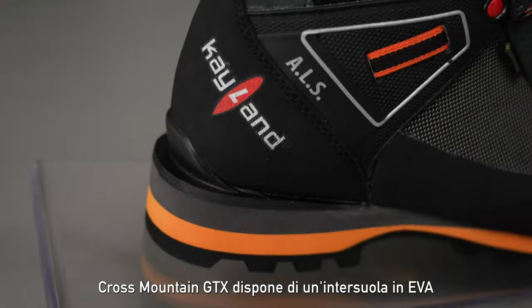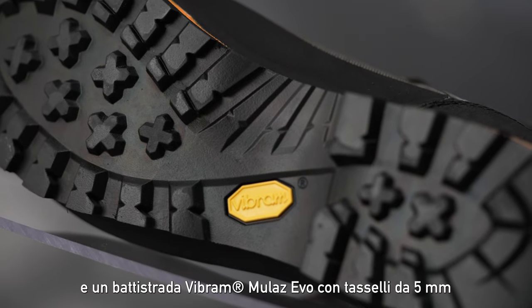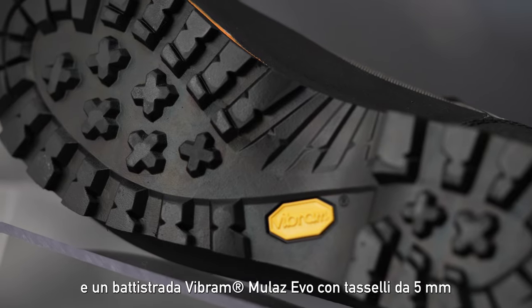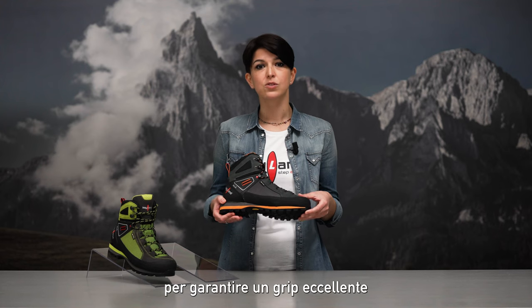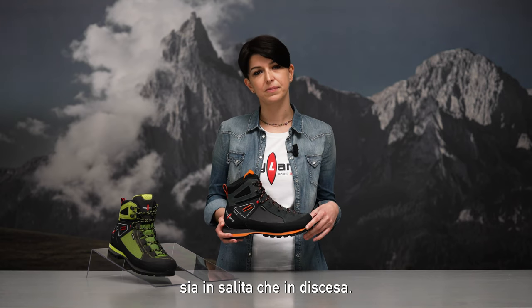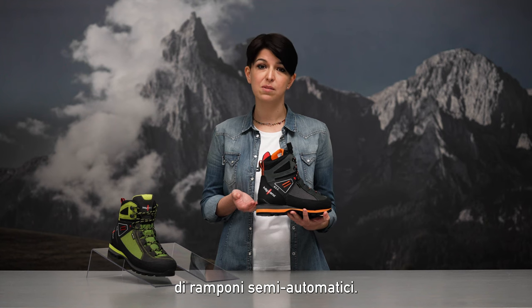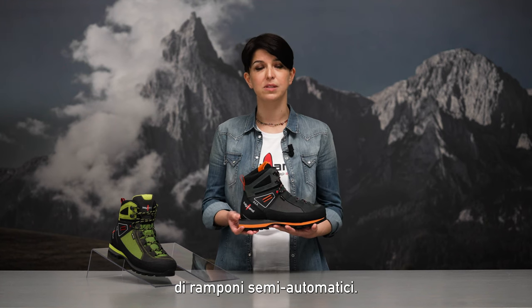Cross Mountain offers a Micro Poros shock-absorbing midsole and Vibram Mulats EVO outsole with 5 mm lugs to guarantee an excellent grip both uphill and downhill. In addition, a specific insert in the heel area ensures semi-automatic crampons compatibility.